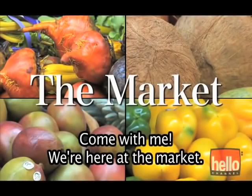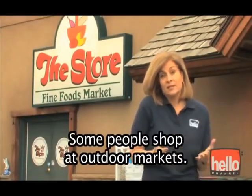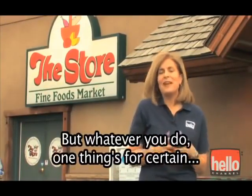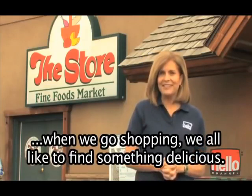Come with me. We're here at the market. All over the world, people go shopping for their food. Some people shop at outdoor markets, others shop at large supermarkets. But whatever you do, one thing's for certain: when we go shopping, we all like to find something delicious.